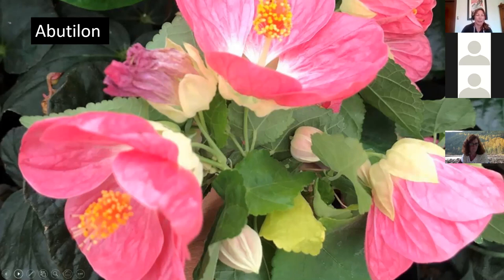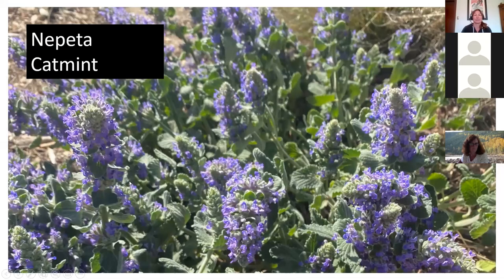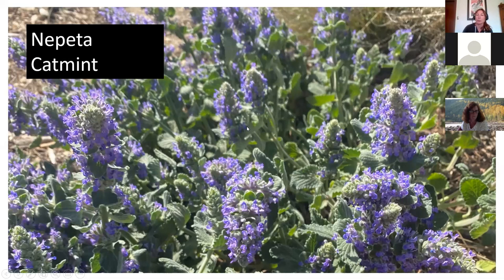Catmint — Nepeta, specifically 'Walker's Low' — has a long bloom period and bees love it. I've even seen butterflies on it. If you have cats, be careful — it's the same genus as catnip and cats will eat it. I looked out once and saw my cat sprawled dead-center eating away at it. Despite that, it's a great plant for bees with very low water requirements, nice under roses or as edging.